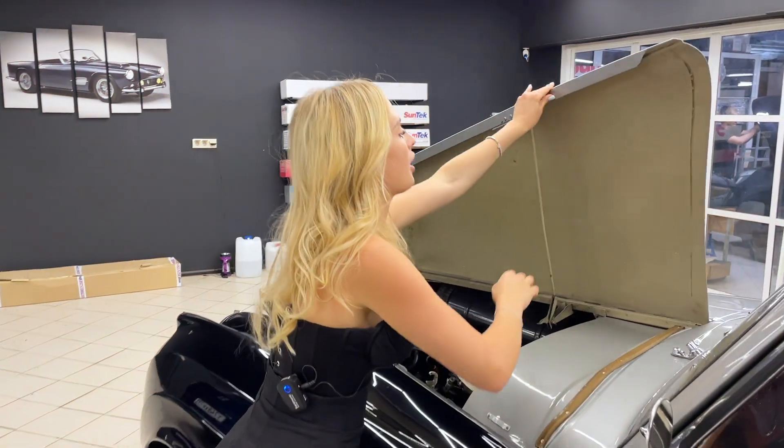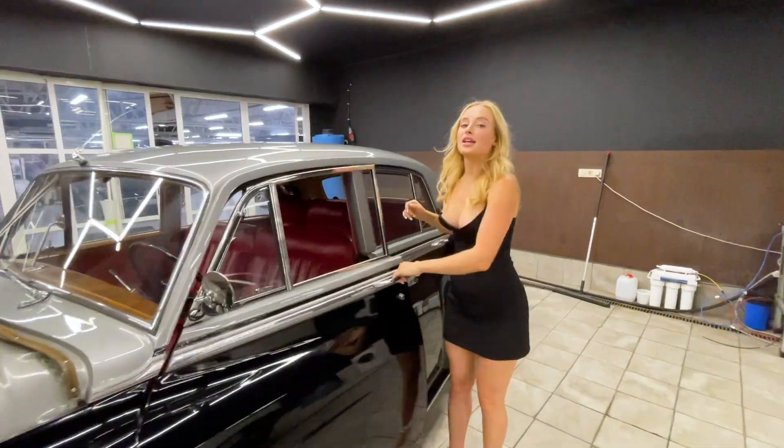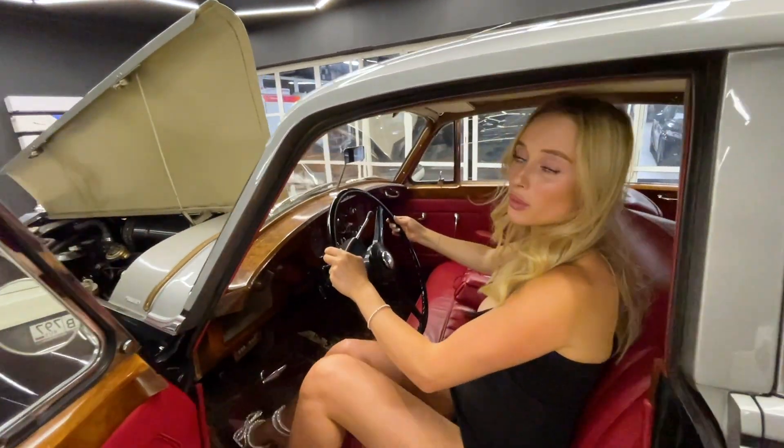Let's start with the heart of the car. We repaired the engine, gearbox, compressor, and air conditioner. In order not to be unfounded, listen to how it gets started.